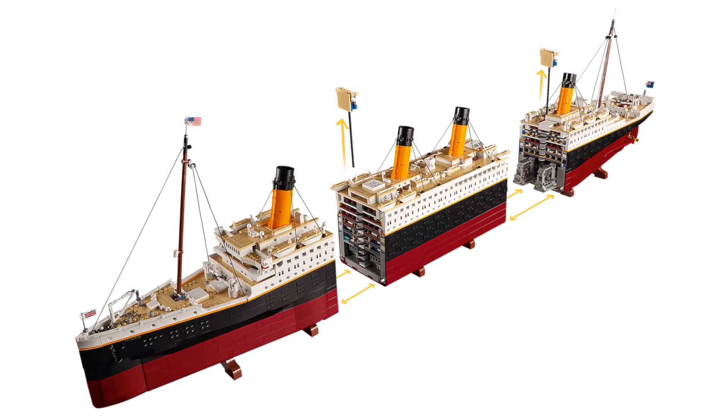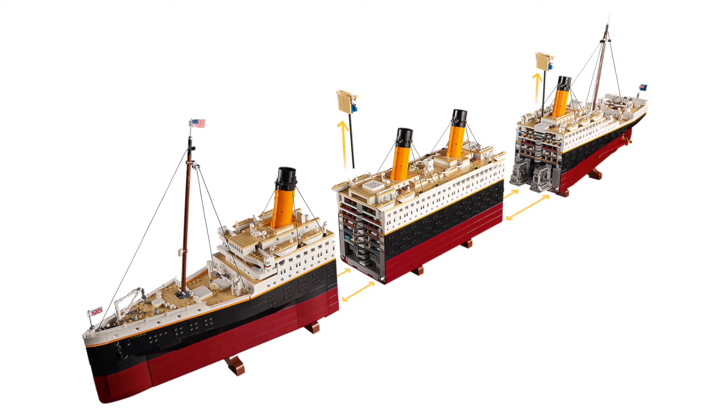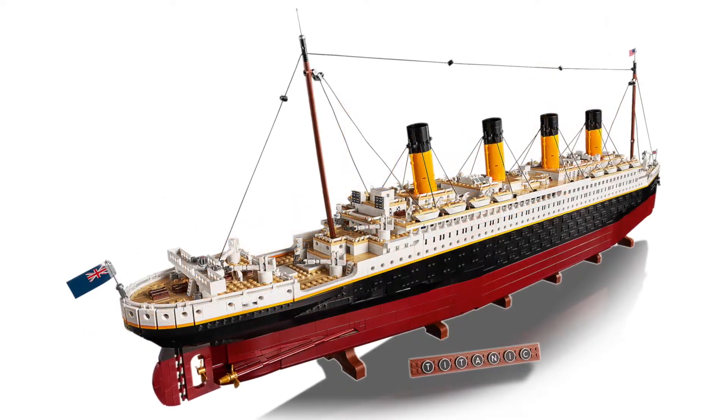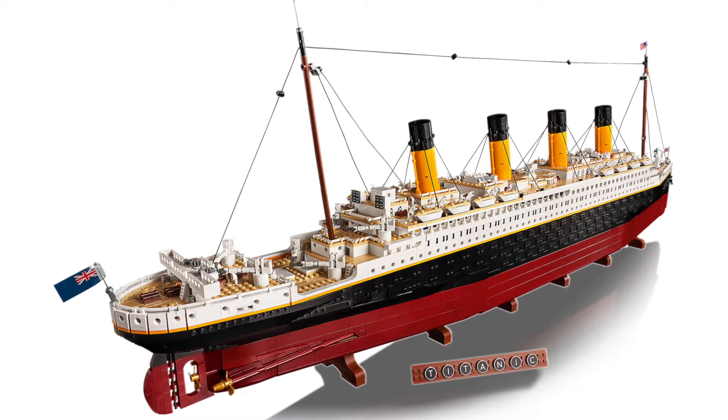What will be a relief to a lot of people is that this set appears to be built to come apart into sections, so if you're transporting or storing it you won't need to fully deconstruct and then rebuild portions of it.